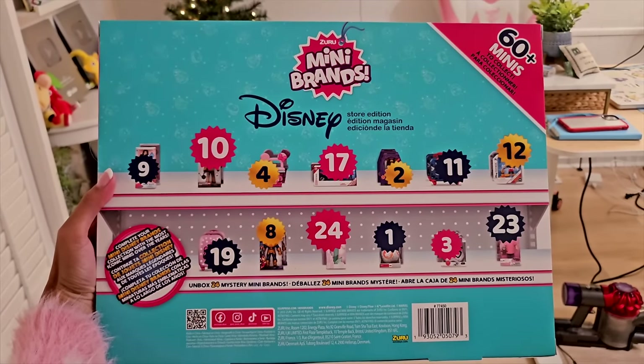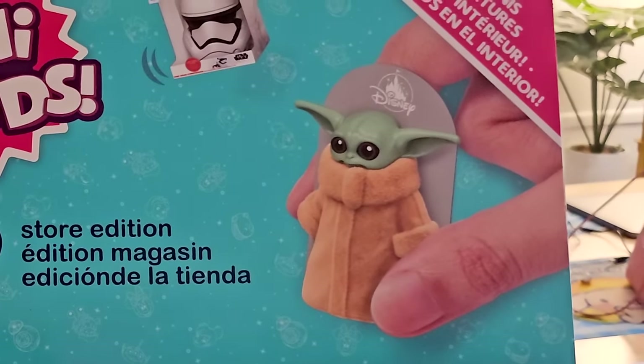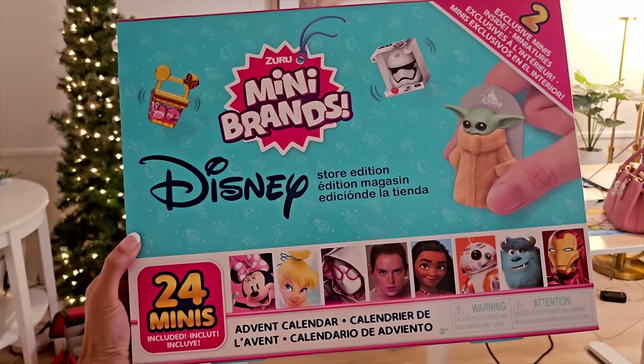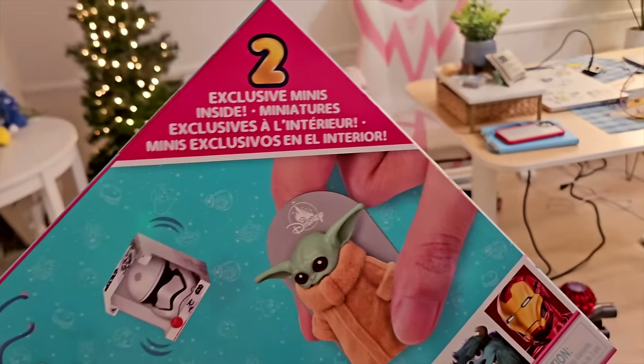So many Disney characters on the box! Look at Baby Yoda! Who's your favorite Disney character? Mine is Moana. There are 24 minis inside, plus we'll be finding two minis that you can only find in this calendar. So if you're ready to unbox this with me, tap the like button and let's go!